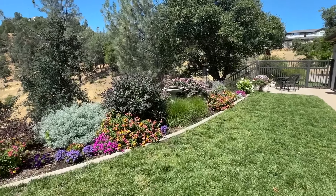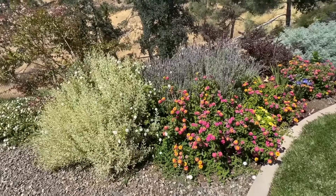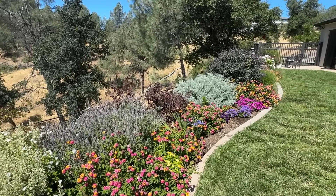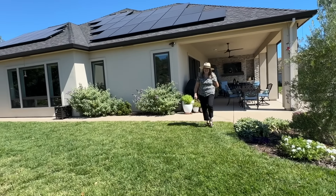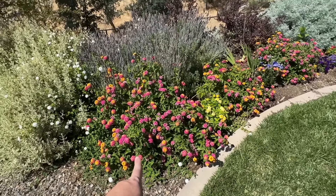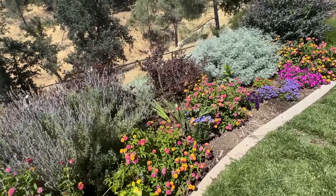Oh my gosh, mom. This looks so good. This is the prettiest part of your garden right now. Can you walk us through it? So you have this variegated lavender — it's called Mint Julep lavender. This has been planted for about four years, so a lot of these perennials have had time to settle in and grow really big. And they just look absolutely incredible. And then this is lantana — lantana bandanas. Some are rose, some are cherry. It's so pretty.